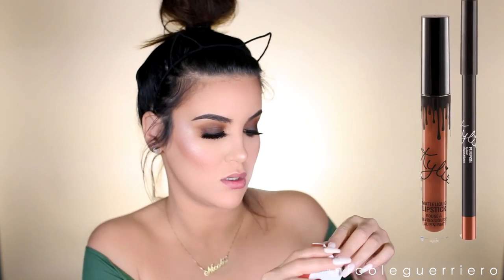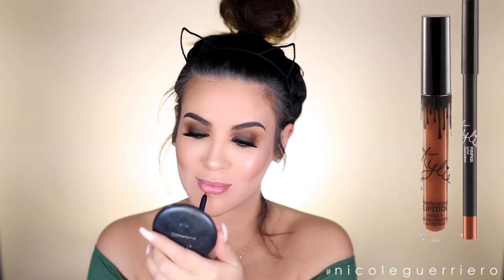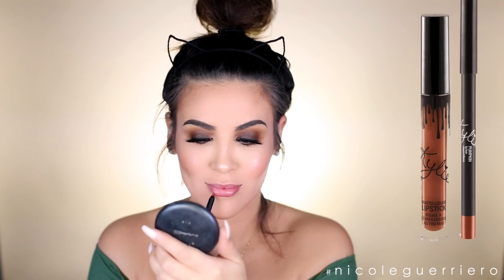Lastly, our final step is lips. I'm gonna use Pumpkin from the Kylie Cosmetics lip kits - it's just this nice orangey toned lip, a darker orange which is perfect for fall. I actually really loved this color. So once your lip is on this look is complete. I hope you guys enjoyed this fall glam - if you try it out tag me so I can see your recreations. I love you guys and thanks for watching.